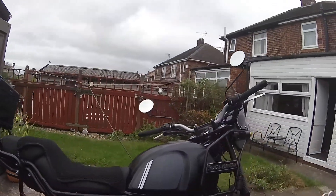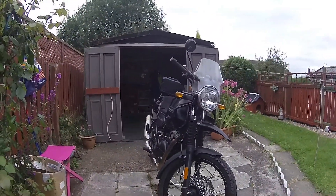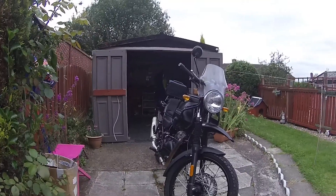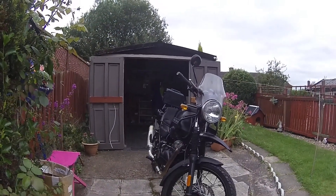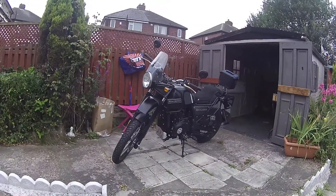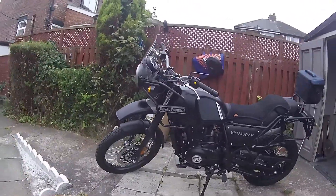I was looking at second-hand Hondas — CB500X etc. — and for the price of a second-hand Honda CB500X I could have one of these. So I saw this on the internet, rang the dealer up, told him what I've got as a part-ex. He gave me £1,400 for the Vstrom — a 15-year-old Vstrom — and I put £2,400 towards it and got myself a brand new bike. As far as I'm concerned the bike has cost me £2,400 brand new.